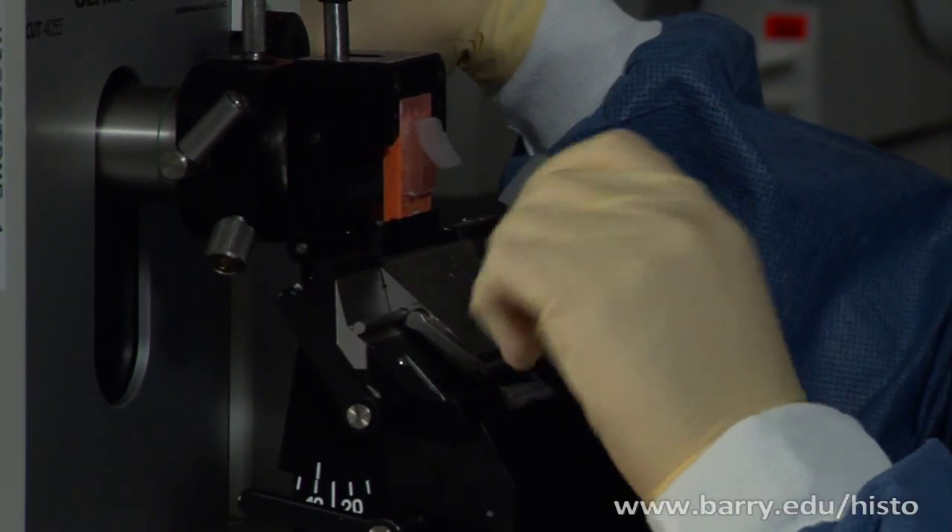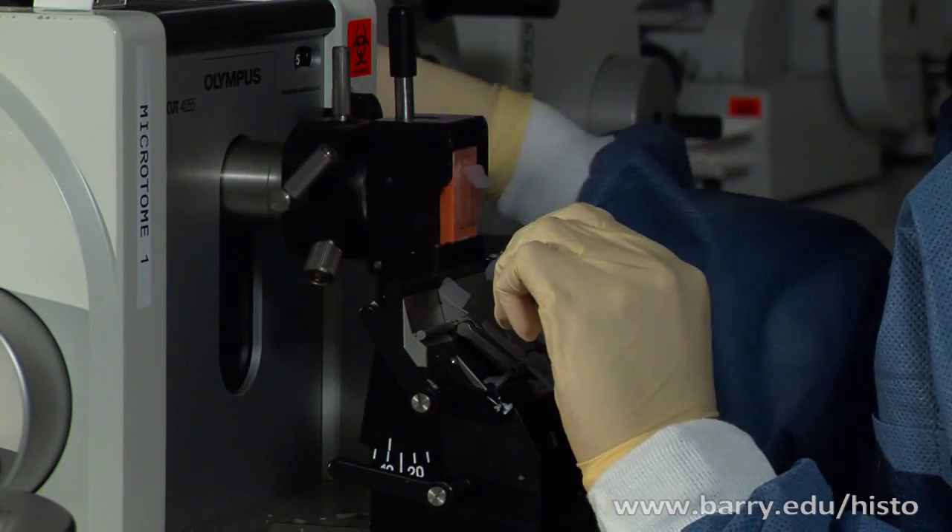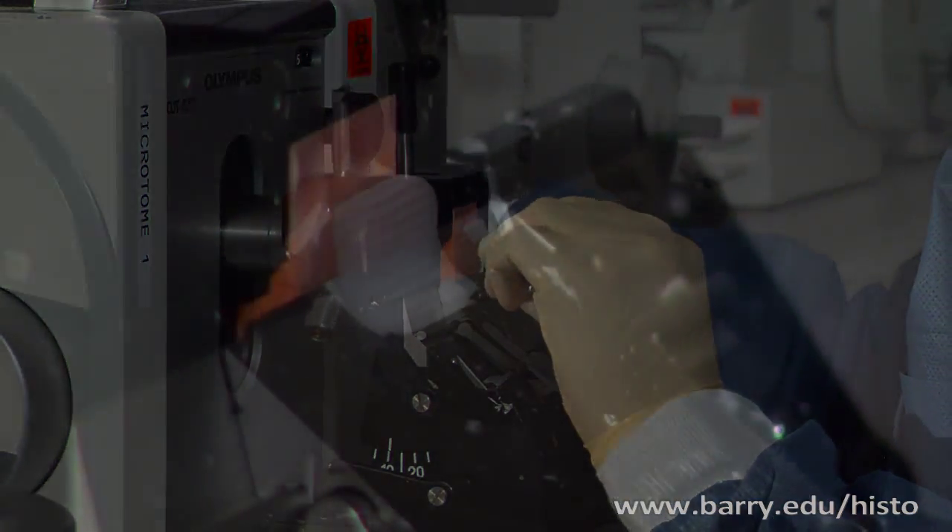A histotechnologist really fits in the medical team and has a very important place, even though he or she really works in the shadows. That person plays a very important part in your life even though you never see that person — you will probably never meet that person.